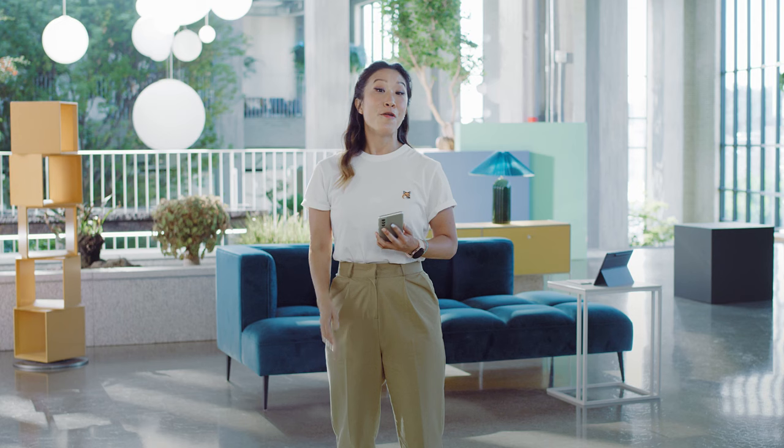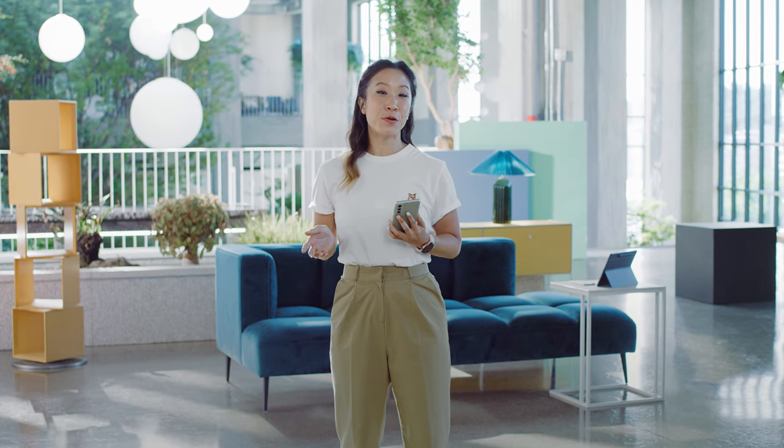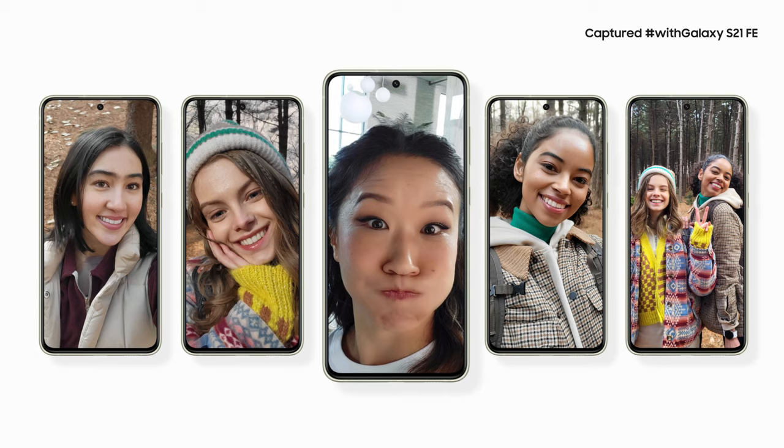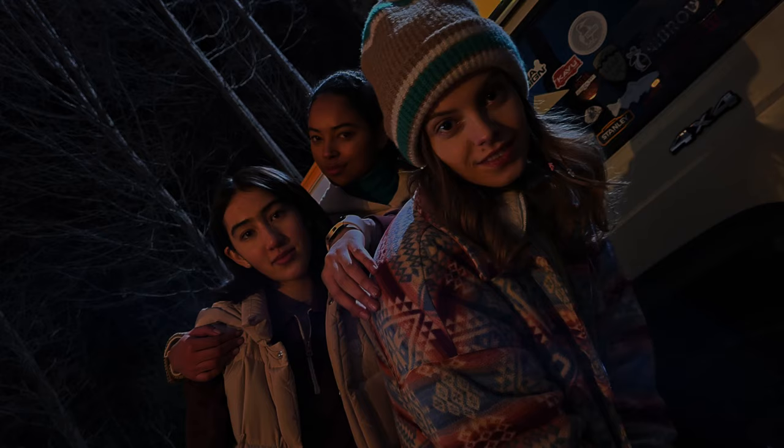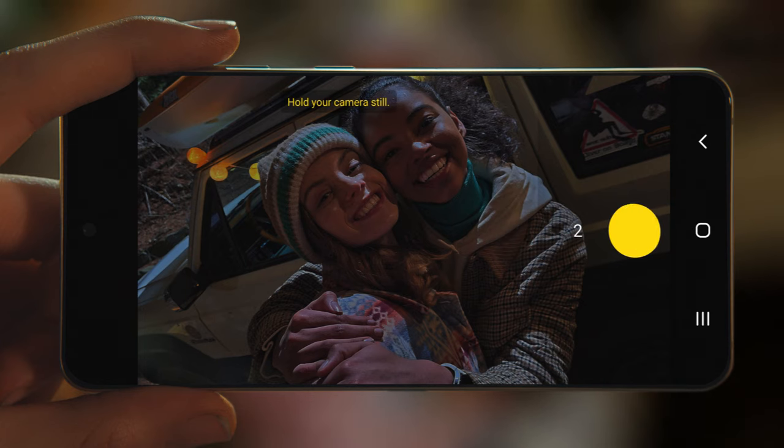When you want to take a selfie, the S21 FE's front-facing camera is just as amazing. With a 32-megapixel camera, you'll have impressive selfies for your feed. The S21 FE also takes gorgeous photos at night. If the lighting is low, the S21 FE can help you get a clear shot, even in the dark.